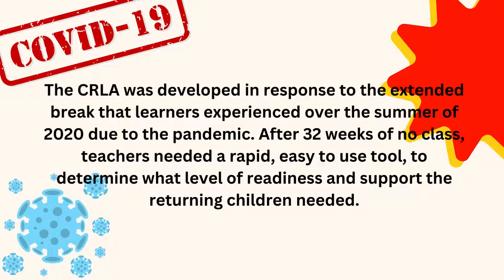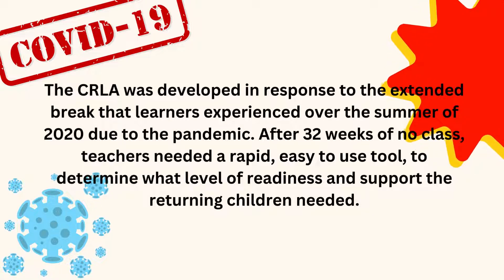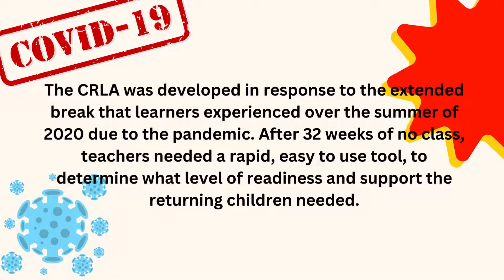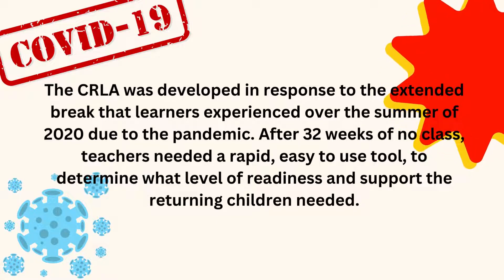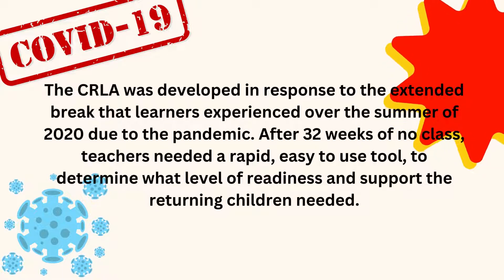The CRLA was developed in response to the extended break that learners experienced over the summer of 2020 due to the pandemic. After 32 weeks of no class, teachers needed a rapid, easy-to-use tool to determine what level of readiness and support the returning children needed.